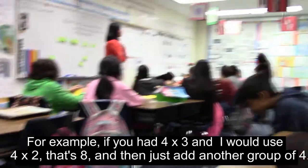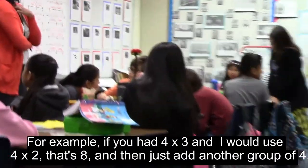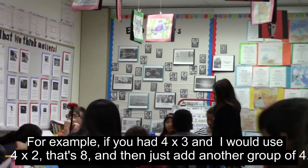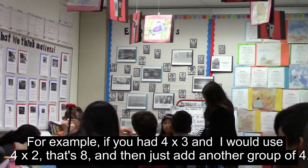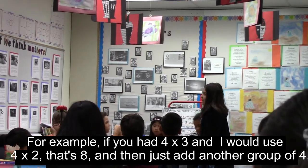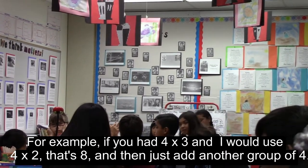So if you're having trouble with a different number, for example, like if you're having trouble with four times three, I would use four times two — and that's just eight — and then you just add another group of four. Thank you, Victoria.